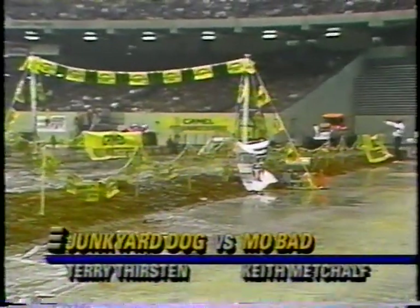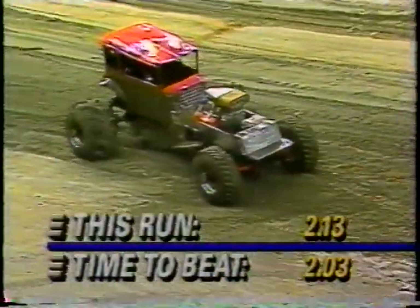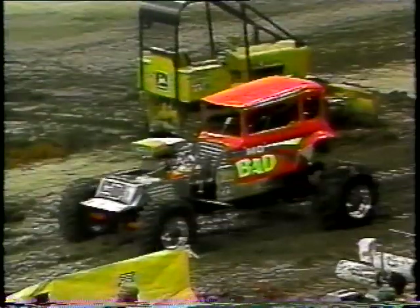Staging up in the near lane, it's the Mopad entry — a brand-new 1932 Ford for Keith Metcalf — and Terry Thurston in the far lane in the Junkyard Dog. Sideways at the finish line, Metcalf almost upside down in the supercharged Chevrolet Mopad. He runs 2.13 seconds — completely sideways at the finish line in slow motion, somehow keeping it upright. An incredible ride.